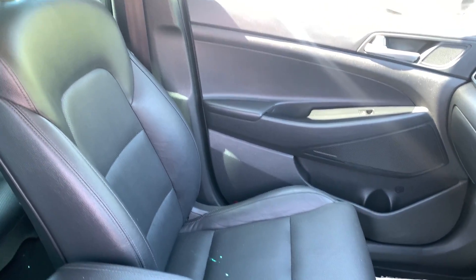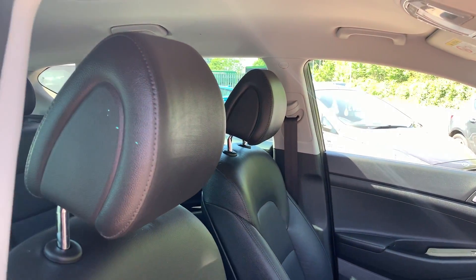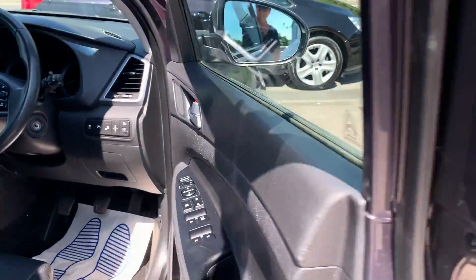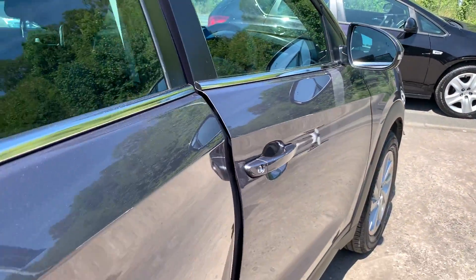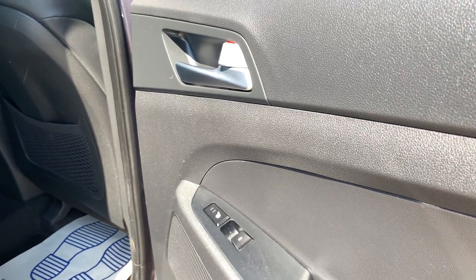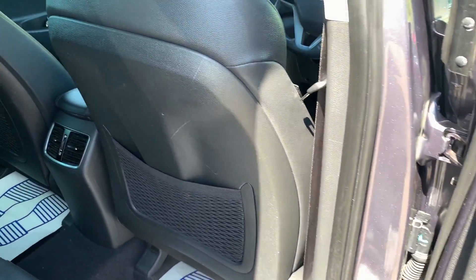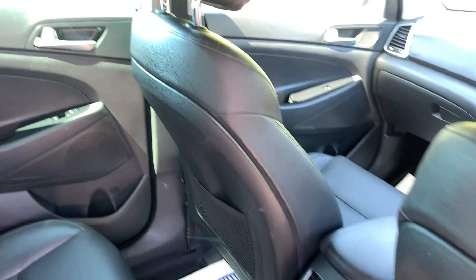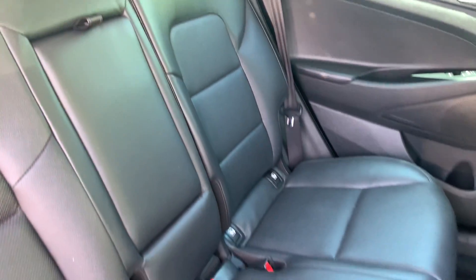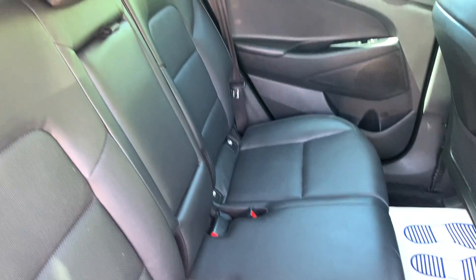Leather seats in grey. In the rear of the car you have electric windows, heated seats, and three seats in leather.